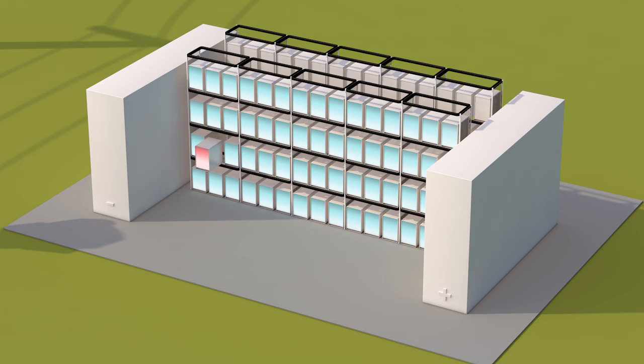Single stacks can be removed for maintenance without impacting system operation. The electrolytes are non-flammable, non-explosive and therefore ensure an extremely safe operation.